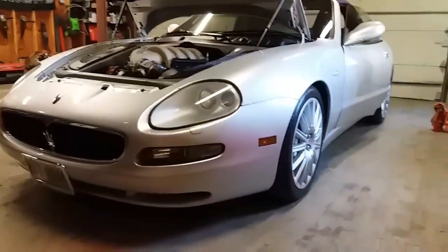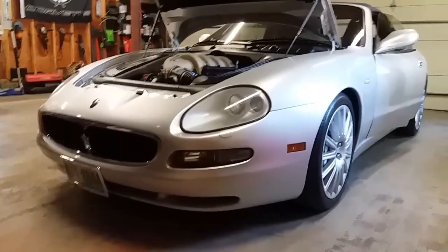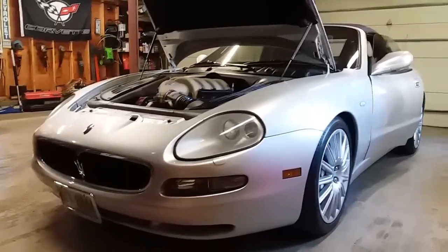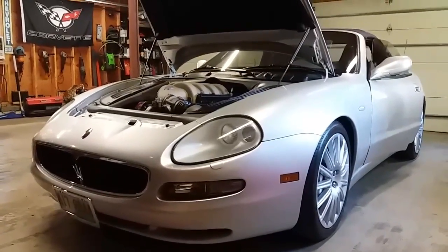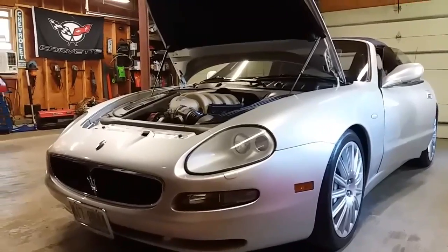It's always been a dream car for me. This is a Maserati Spyder Cambiocorsa convertible, and they're pretty rare, so if you don't know what that is, don't feel bad. In 2002, worldwide, they only made about 600 of these cars, so you don't see them very often.